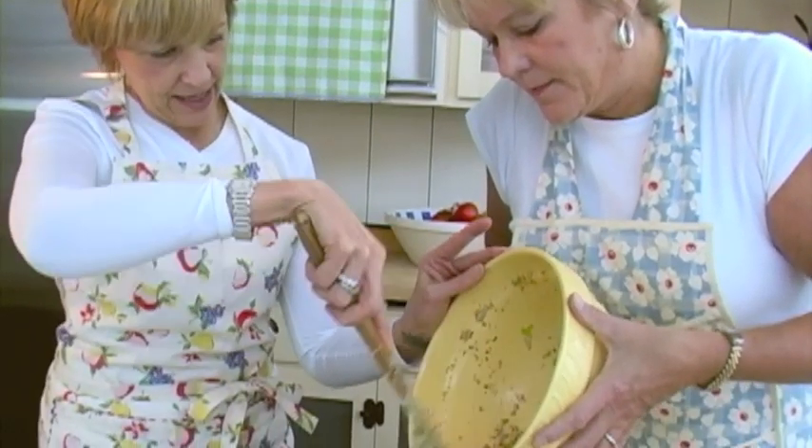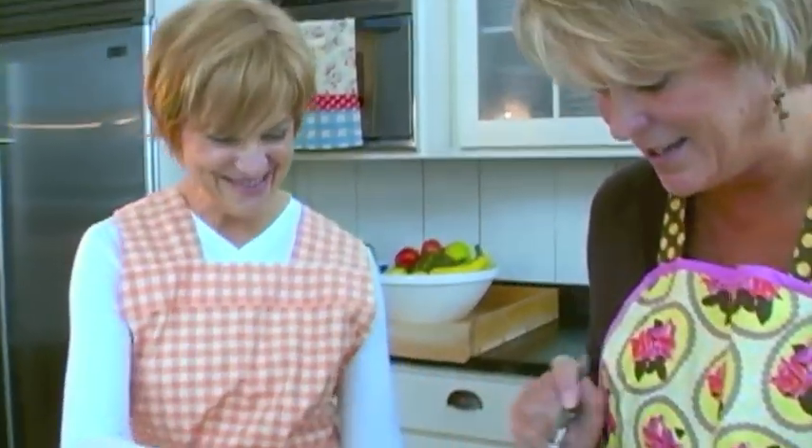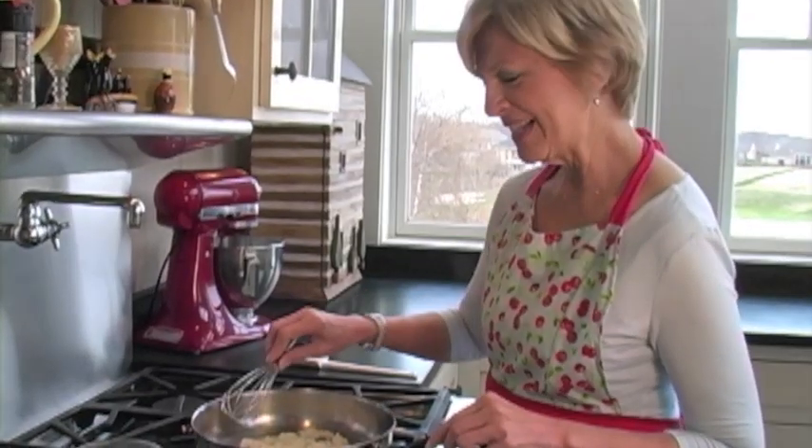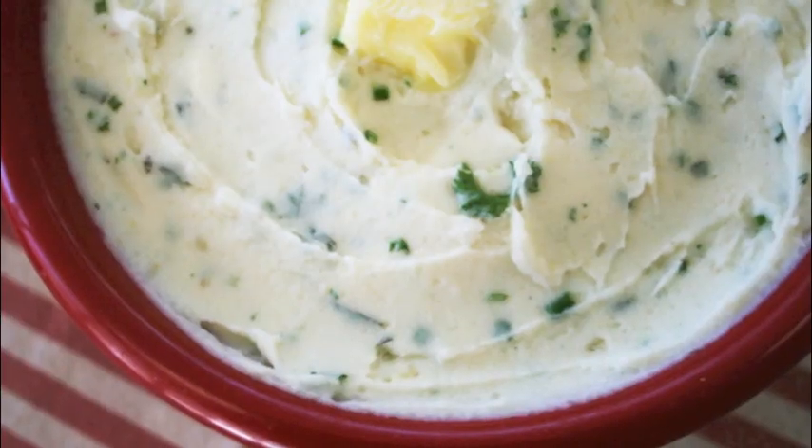Welcome to the warm and cozy kitchen of Gooseberry Patch. Join us while we cook up our favorite tried-and-true Gooseberry Patch recipes just for you. It's simple and delicious homestyle cooking like mom and grandma used to make.